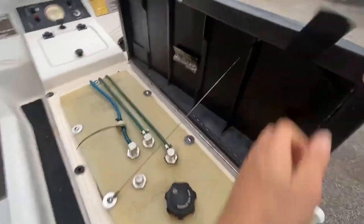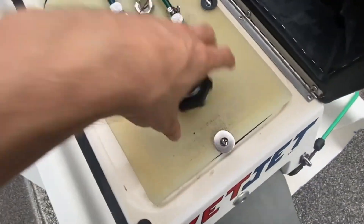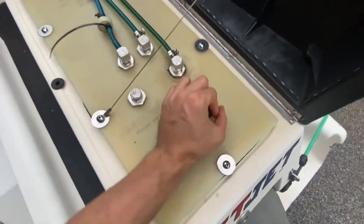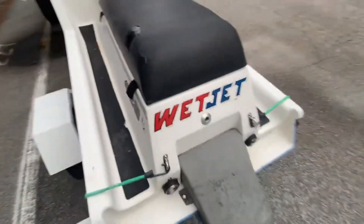Pull the seat up — there's the gas tank. The fuel I put in there was over a year ago, but it should still be good hopefully. Yeah, it's pretty clean.